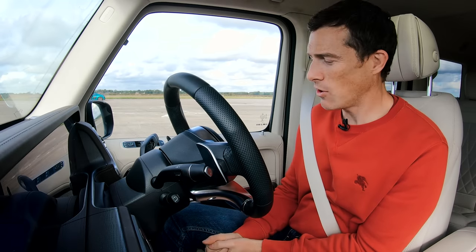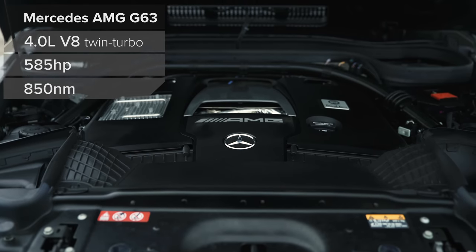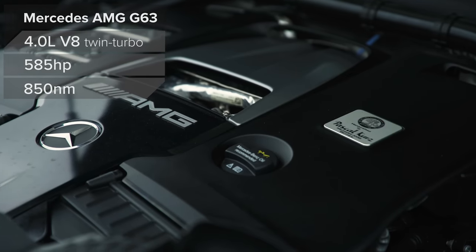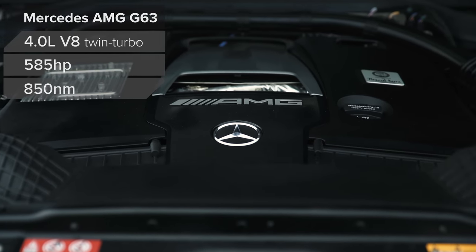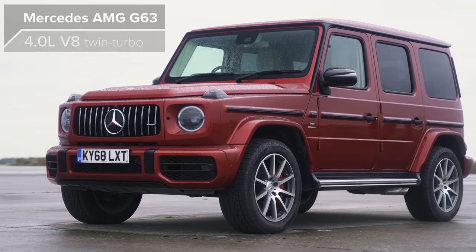Hi everyone, Matt Watson here from CarWow. I'm sat in my AMG G63. It's got a 4-litre twin-turbo V8, 585 horsepower, 850 newton-metres of torque. It's got a 9-speed automatic gearbox and, of course, four-wheel drive. But it does weigh two and a half tons.